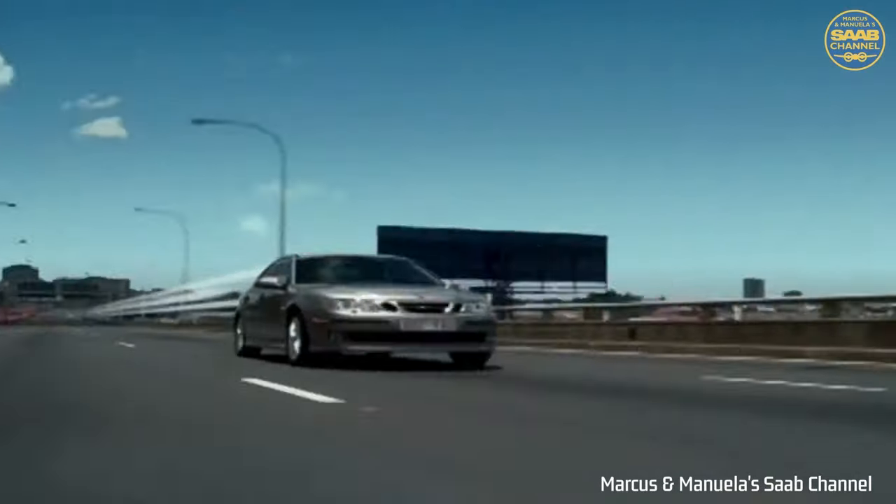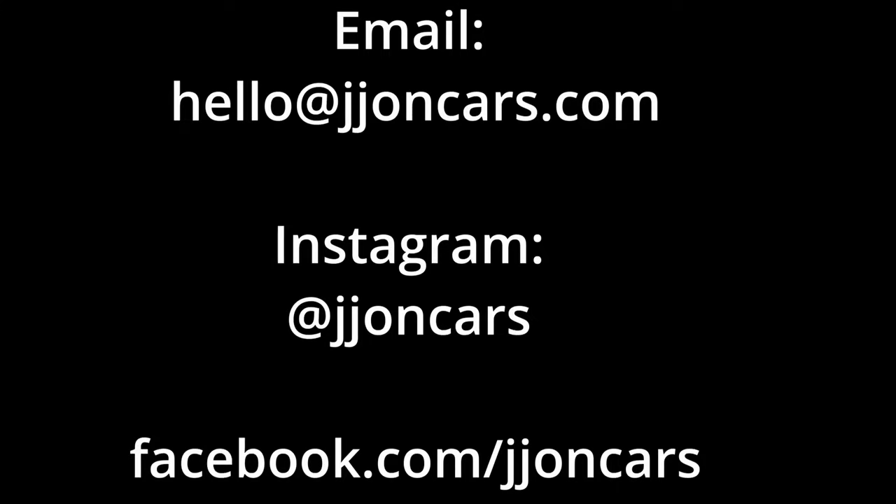The more of these reviews I do, the more keen I am on cars from around 2000 up to 2010-2015, so if you've got a car like that, get in touch and we can get it on this channel. Massive thanks to Bijan for lending me his car, his pride and joy. Thank you very much for watching and I'll see you in the next video.